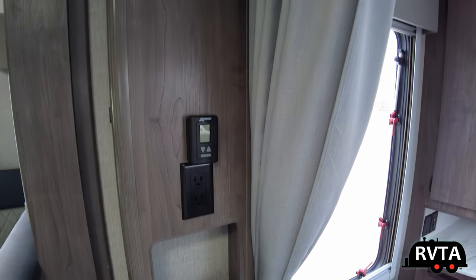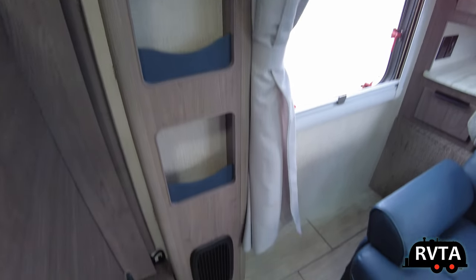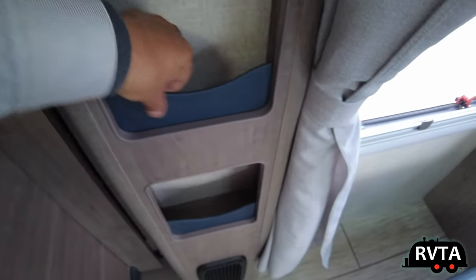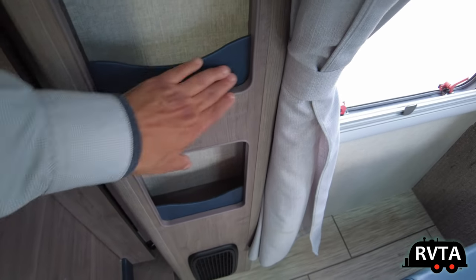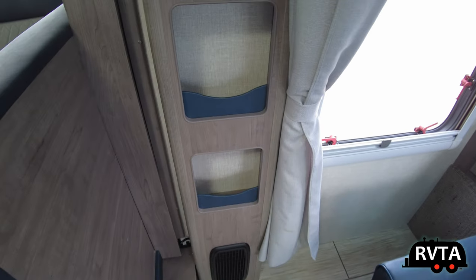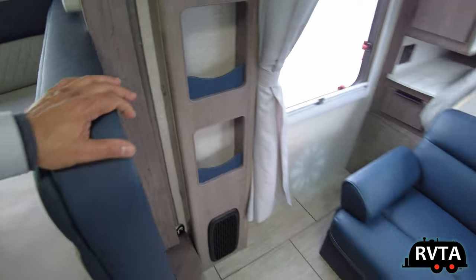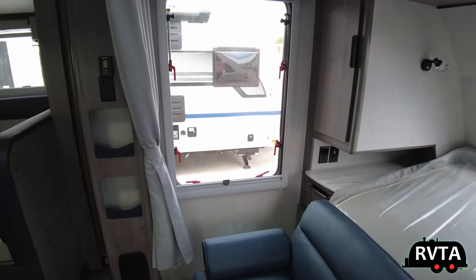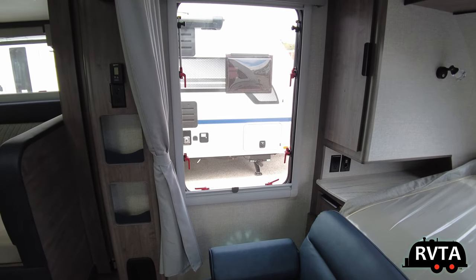There's a clock, controls for the air conditioner, alternating current outlets, and some very nice bins. I think this is new — I've never noticed this accent piece before, that blue. I do like the blue and beige of the dinette and the blue of the sofa — it's a nice contrast.